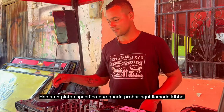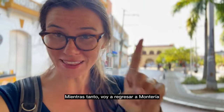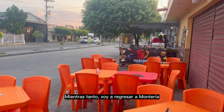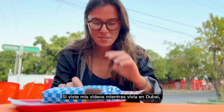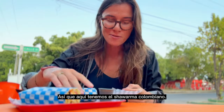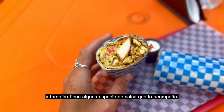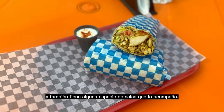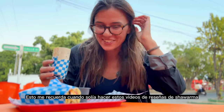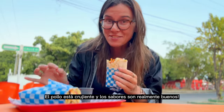There was a specific dish I wanted to try while I was here called kibe, but the place that sells it was fresh out of masa. In the meantime I headed back to Montería to find my favorite Arabic food there. If you've watched my videos from Dubai, you know I am a big shwarma gal. So here we have Colombian shwarma — I'm curious to see how the Colombians do it. It has veggies in it and some sort of sauce, like tahini. The chicken is crispy and the flavors are really good.